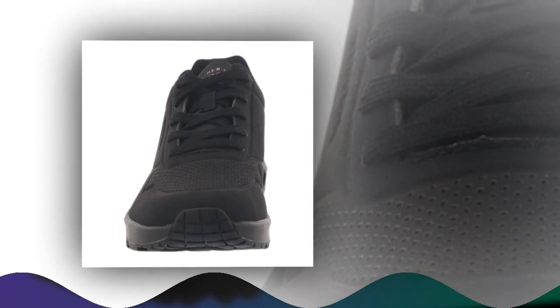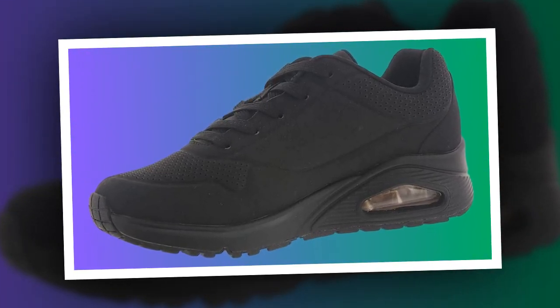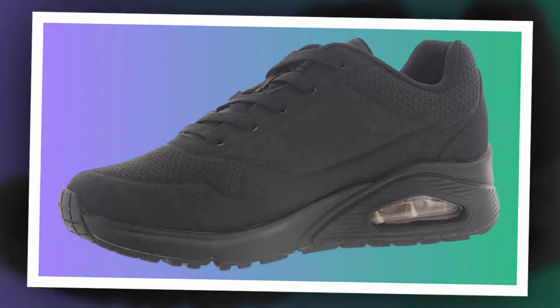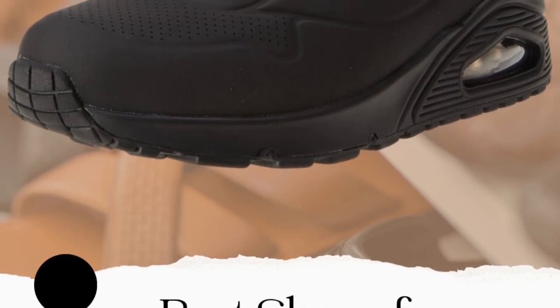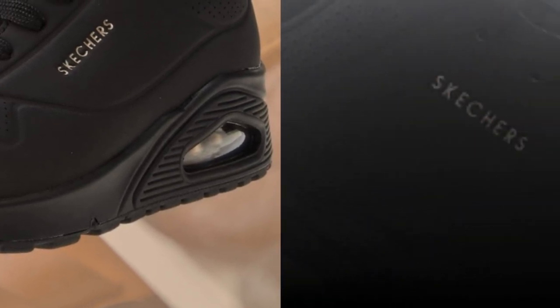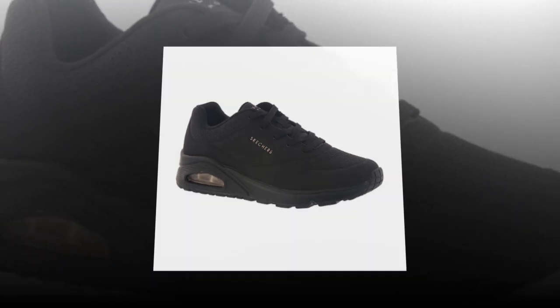So to summarize, the Skechers Women's UNO Stand On Air Sneaker is an excellent choice for anyone who spends long hours on their feet. With features like the air-cooled memory foam insole, air-cushioned midsole, and rubber traction outsole, these shoes deliver all-day comfort, support, and durability. They're also stylish, affordable, and versatile enough to wear throughout your daily routine. Whether you're a healthcare worker, teacher, or someone who's just on their feet all day, these shoes are definitely worth considering.